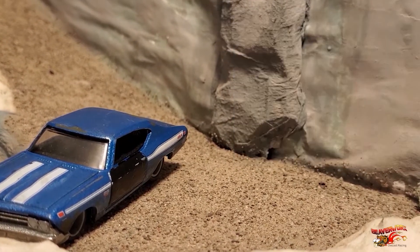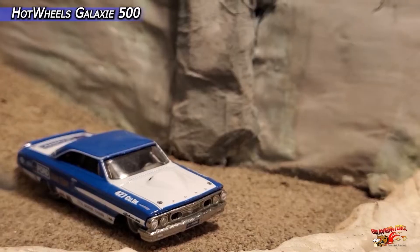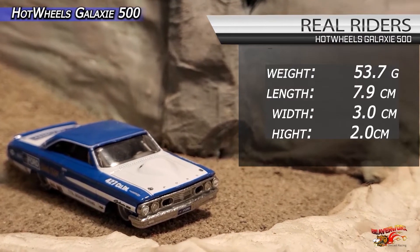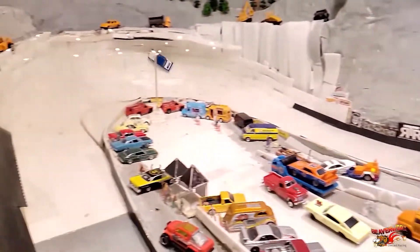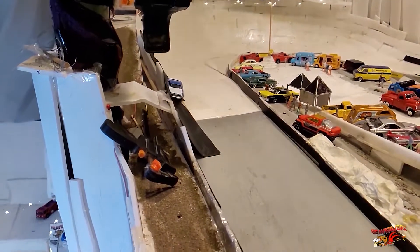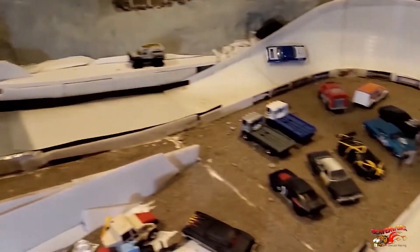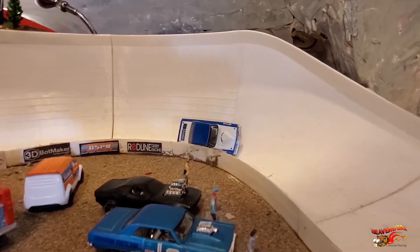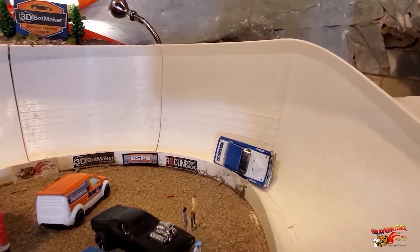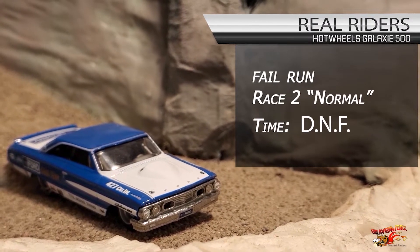Bring on race number three — Hot Wheels Ford Galaxy 500. Our first example of what lots of you already know: the relatively lousy performance you get out of real riders. In a straight line they're not so bad, but just as soon as they hit the corner, they're just too sticky — loses all momentum, putts along, and ends up caming out on the bottom corner. You need to keep your speed up to make it through the 3D Pot Maker corner cleanly — still available for free download from the 3D Pot Maker main site. First run with the unmodified real riders gets a big old DNF.